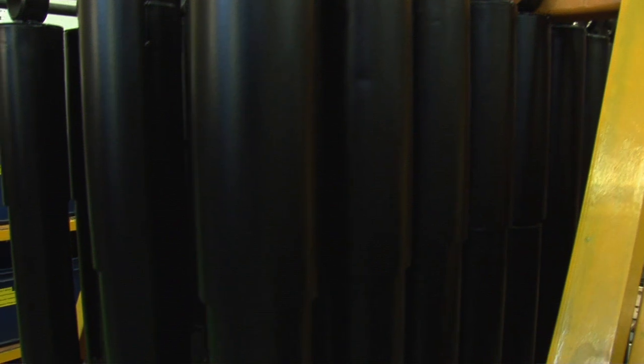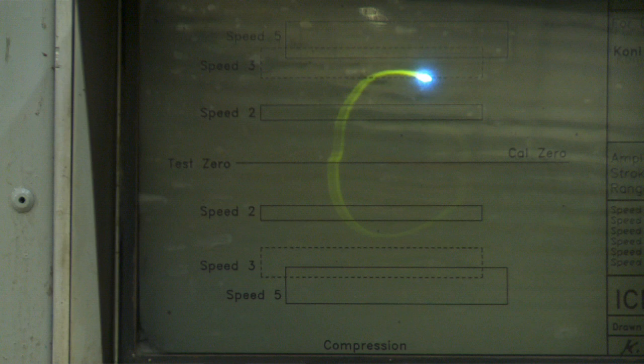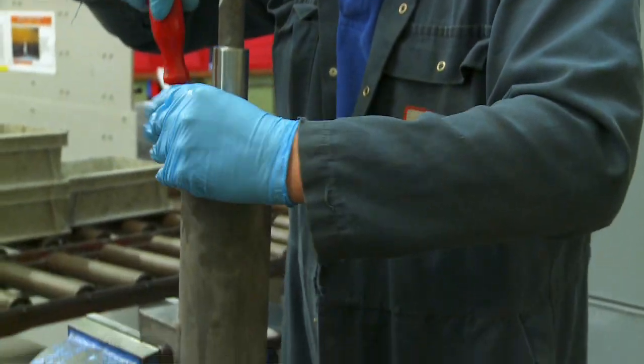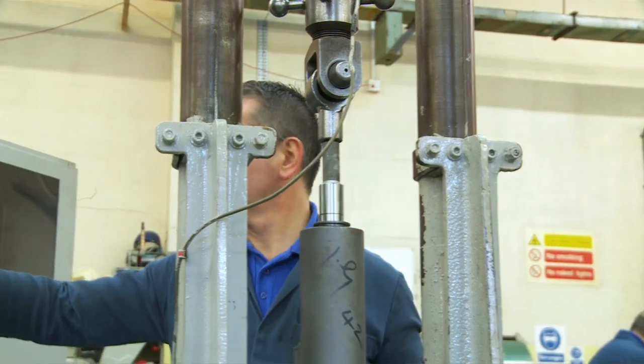Suspension systems and dampers: our teams of technicians undertake the overhaul of hydraulic dampers, air suspension systems and air suspension control valves, manufactured by all of the leading suppliers including Bogue, Kony and Woodhead.